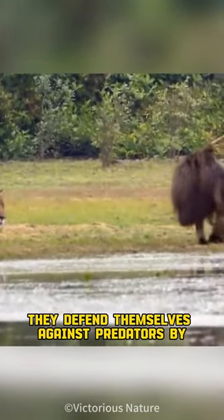They defend themselves against predators using their claws as well — like the jaguar. So you don't want to mess with them.